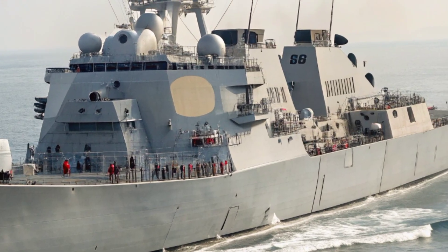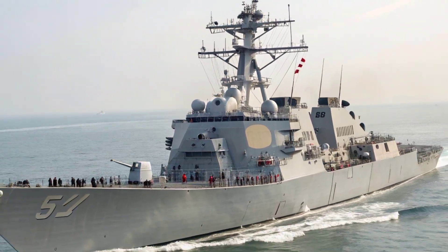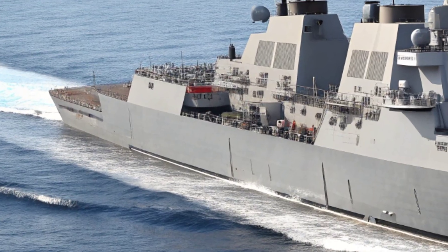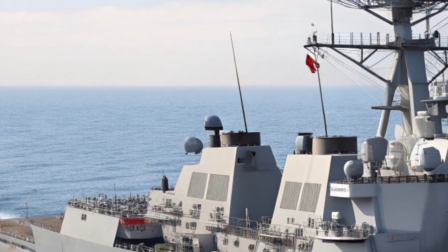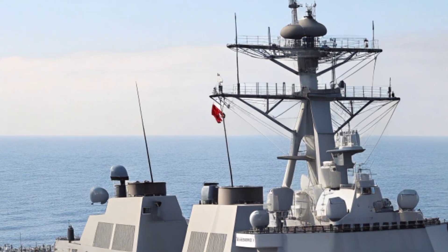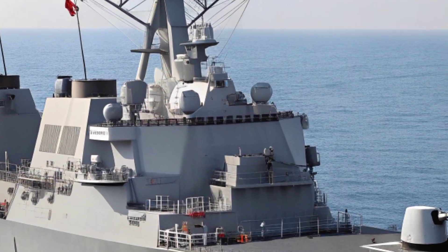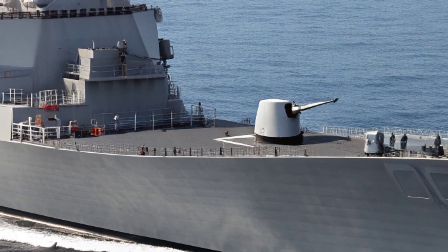From the outside, the Arleigh Burke class is instantly recognizable. Its sharp, angular silhouette cuts through the waves with both power and stealth. The exterior is painted in the traditional haze gray, a shade that blends with the horizon and reduces visibility to the naked eye. Its tall and sleek superstructure has been carefully crafted to minimize radar detection, making it not just a destroyer but a highly advanced stealth platform.